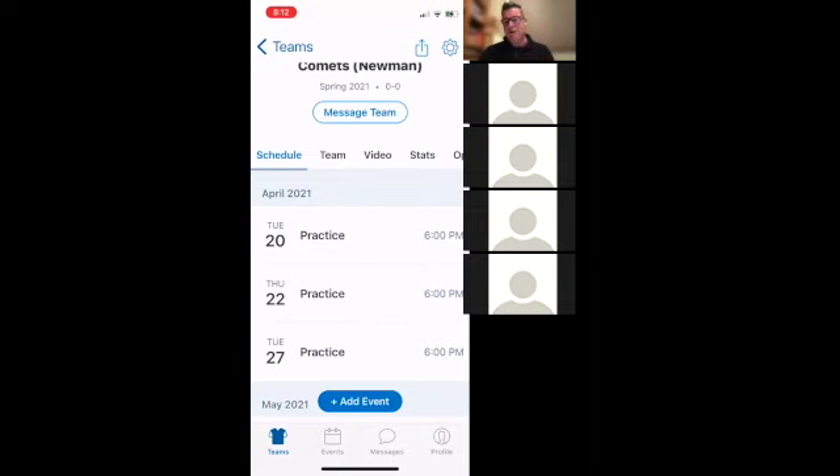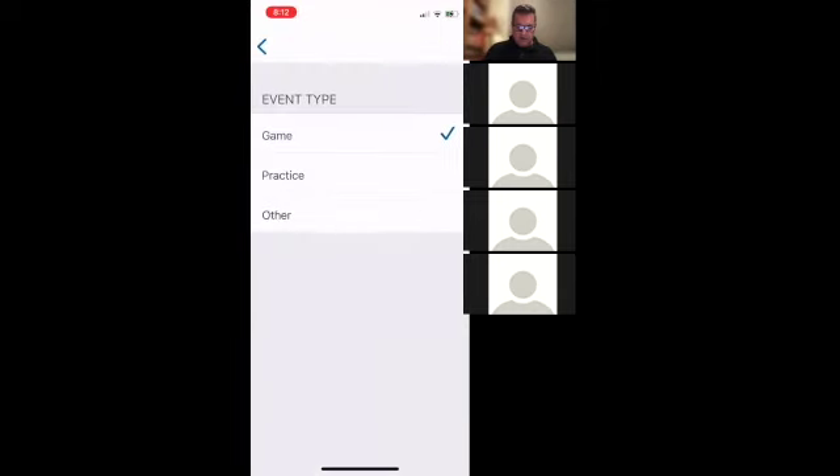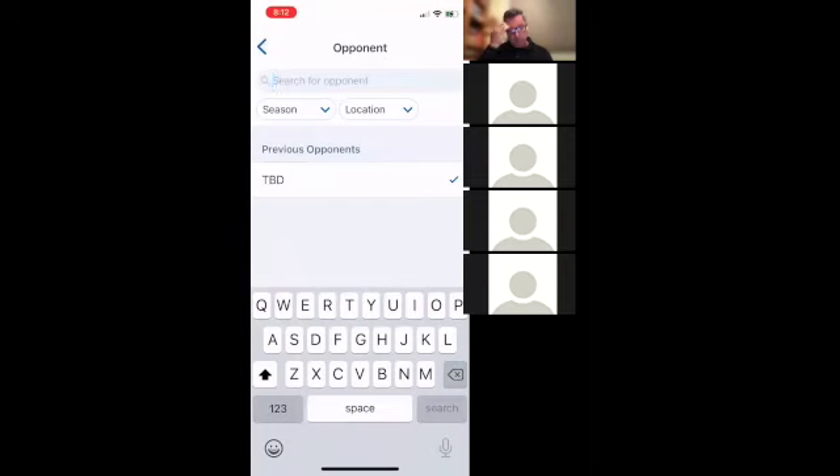I'll show you how to add an event. I usually do this the night before — so if we have games Saturday, I'd do it Thursday or Friday night so you're prepared. Click Add Event and it asks what type: practice, game, or other. Click Game. You can mark it as a scrimmage, which will keep those stats separate from your regular season games. You can set home or away, and then search for your opponent — I'll try searching for one right now.